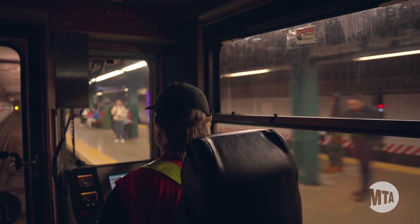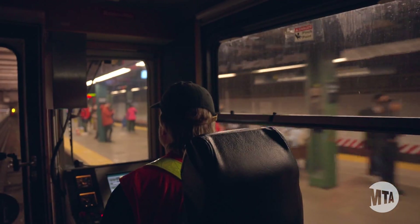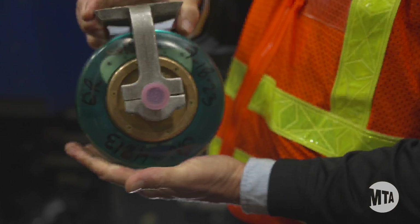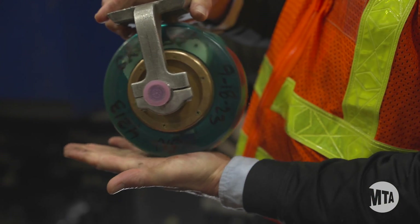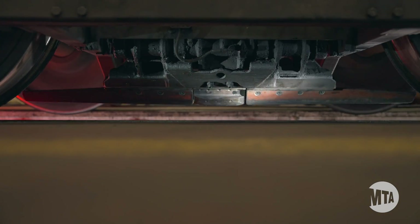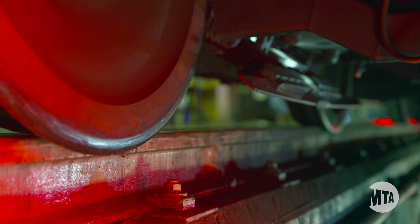Once the train reaches an inspection site, it's time to deploy the test equipment. This ultrasonic roller search unit can detect cracks in the track before they're even visible to the human eye. This device measures the track gauge — the distance between the rails.